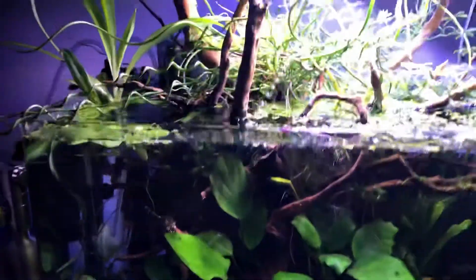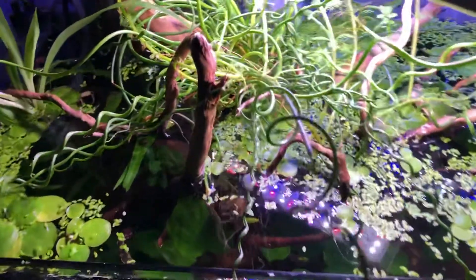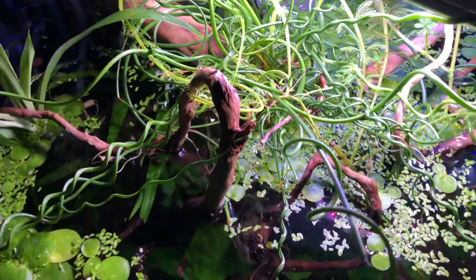Now let's stand up and look down at it. That's what it looks like from above — it's like you're flying over a rainforest.